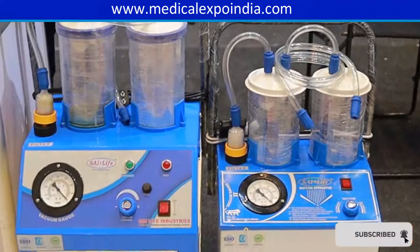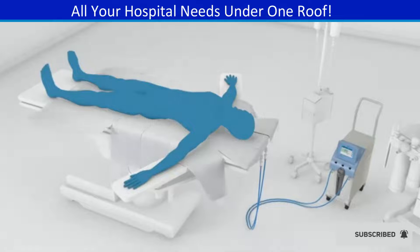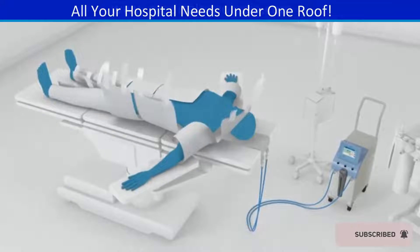Suction machines for removing secretions, blood, or other fluids from a patient's airway. Patient warming systems for maintaining patient body temperature during surgery.